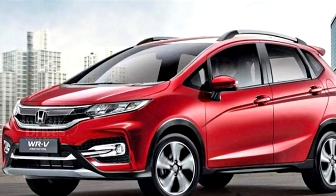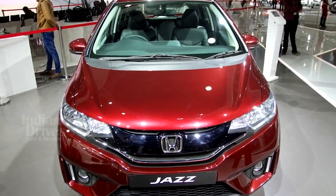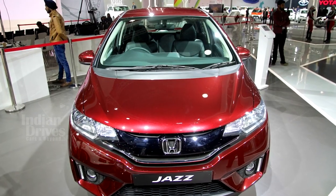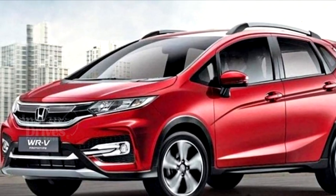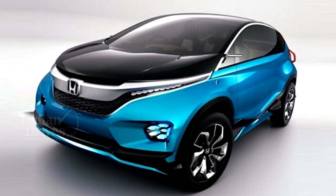The Honda WR-V is set to be launched in March next year. It is based on the Honda Jazz and will make its global debut at the 2016 Sao Paulo International Motor Show next month.